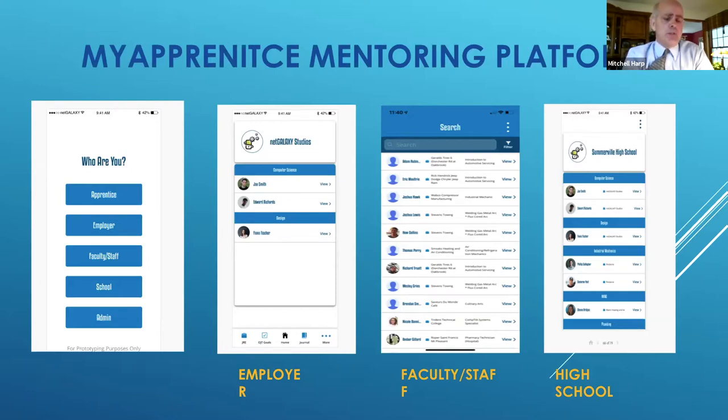If you look at the screen, you can see what an employer would see — it lists their apprentices so they can access and see all the information I talked about. We actually give access to our faculty and staff because we're going to award college credit for some of the work being done on the job, so faculty can assess the information and award a grade if the student and employer want it. We also give access to our high schools because they help mentor the apprentices if they're having problems getting through the apprenticeship program.